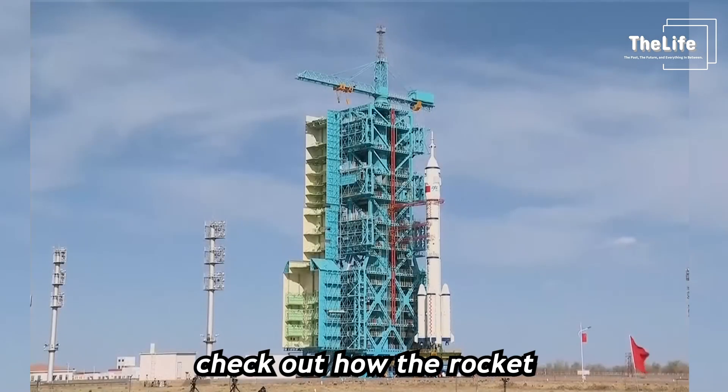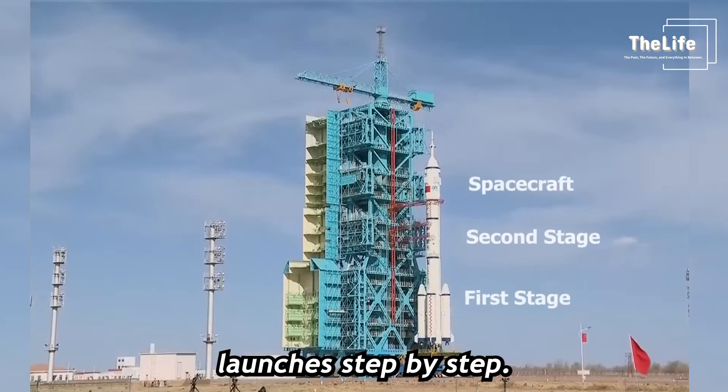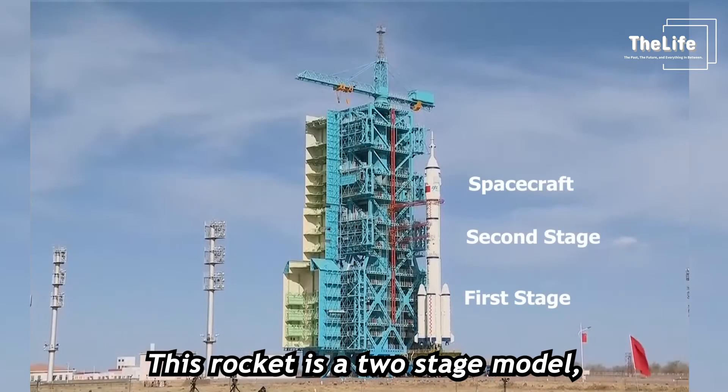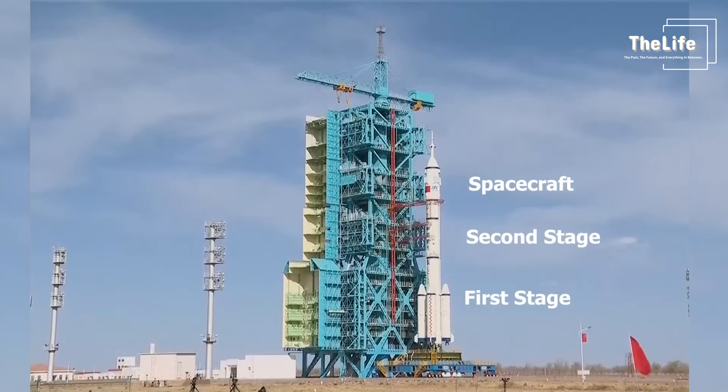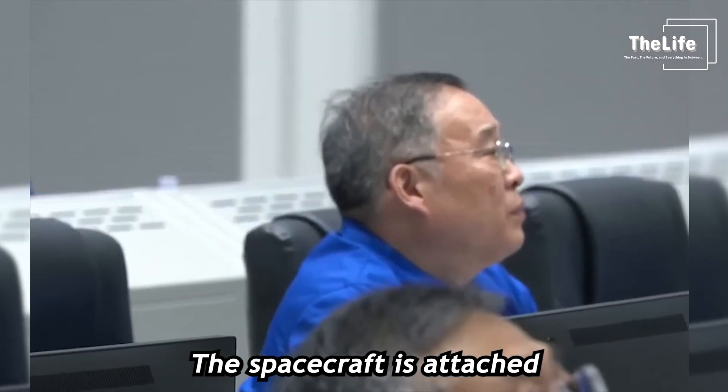Now let's check out how the rocket launches step by step. This rocket is a two-stage model, and you can see the four boosters on either side of the first stage. The spacecraft is attached to the second stage.